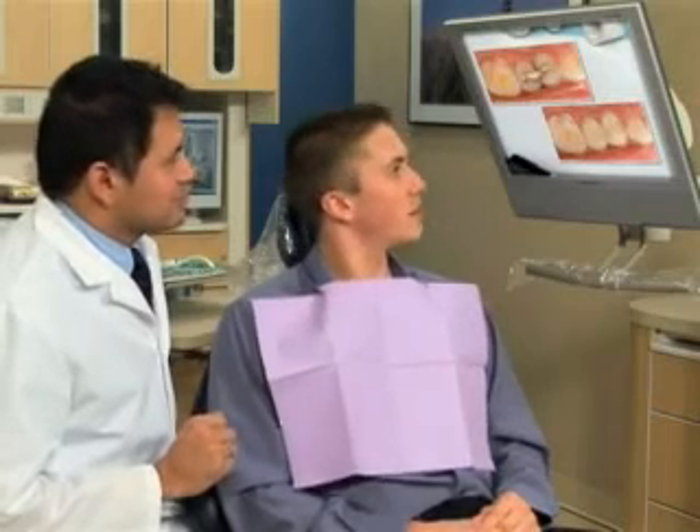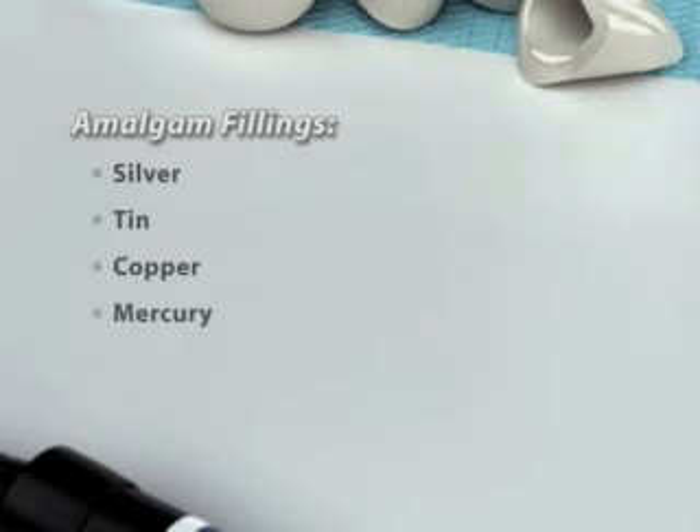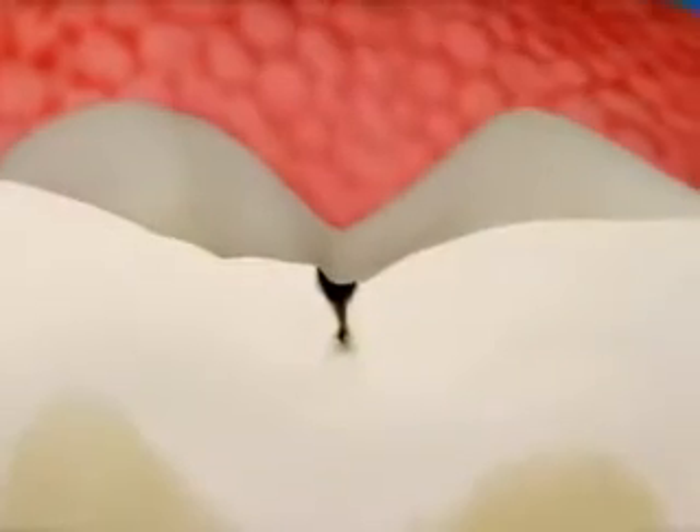Veneers can give you straighter, wider, and more even-looking teeth. The porcelain has a translucent quality that resembles your natural teeth. Placing veneers can take two or more appointments.